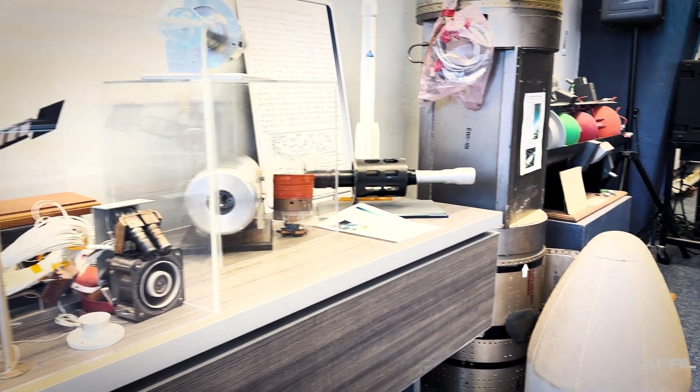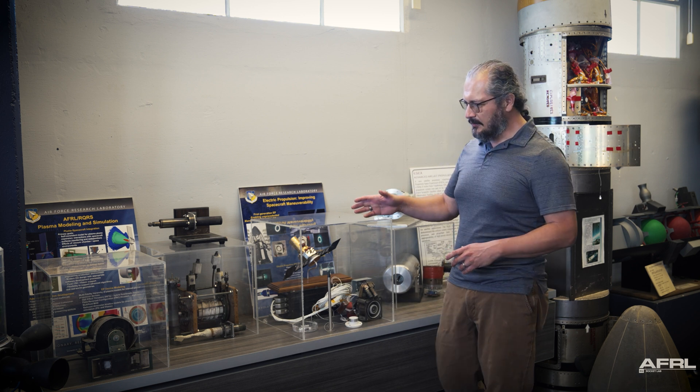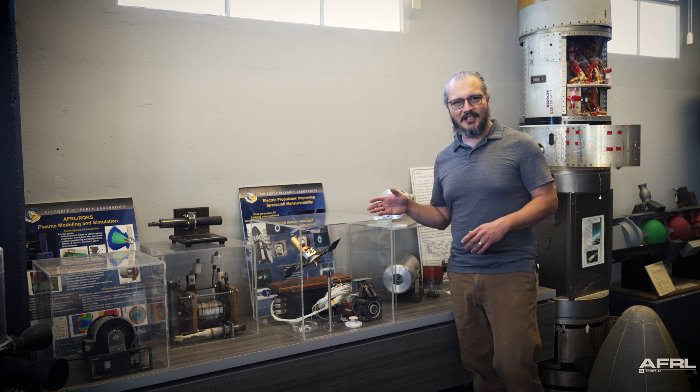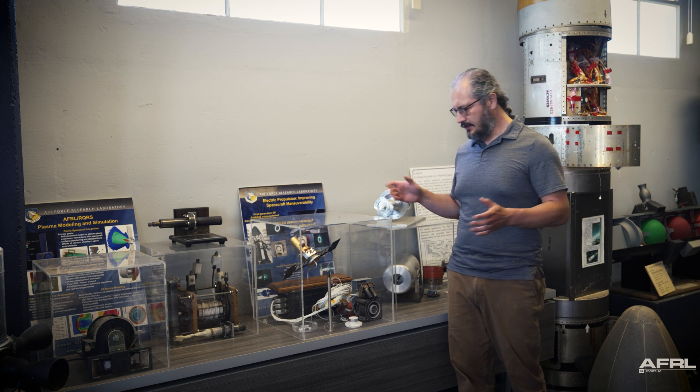AFRL was actually at the forefront to catch the United States up to that technology base, and you can see here several examples of the early prototypes and development units that AFRL had in the pursuit of that electric propulsion field.